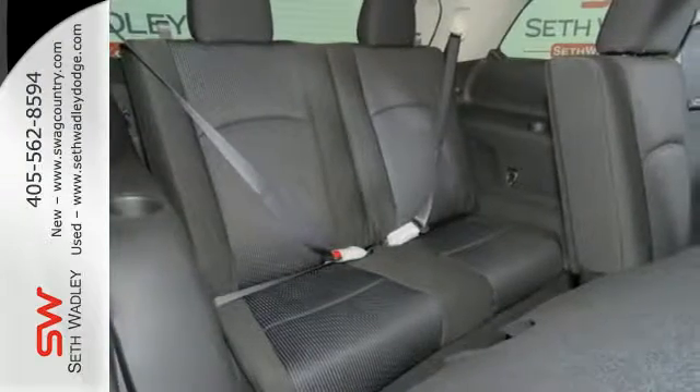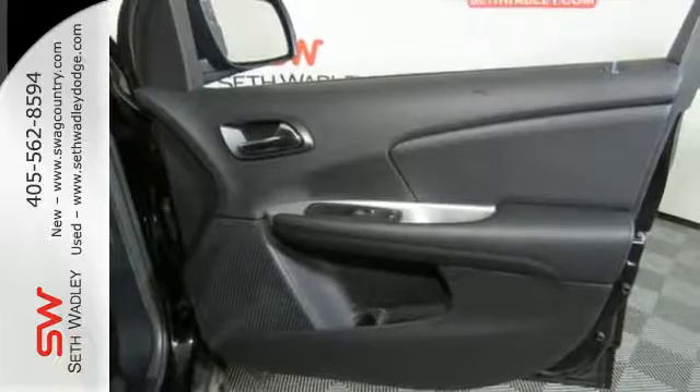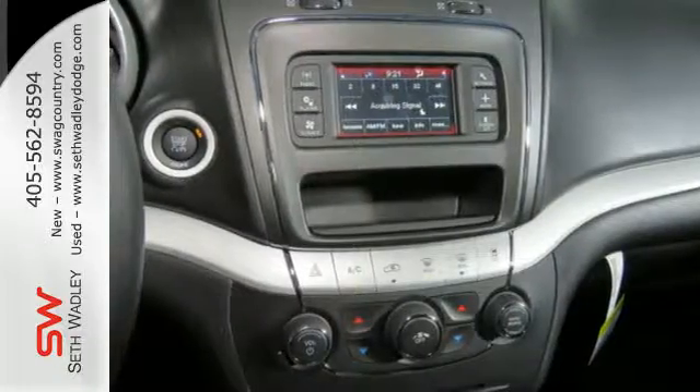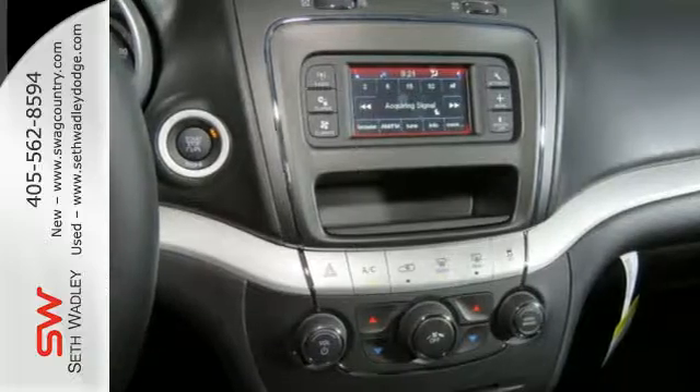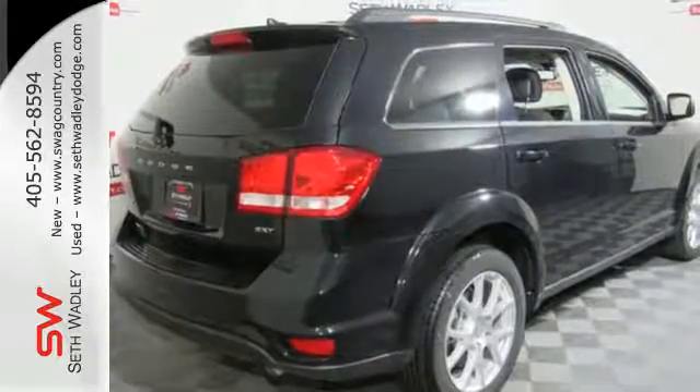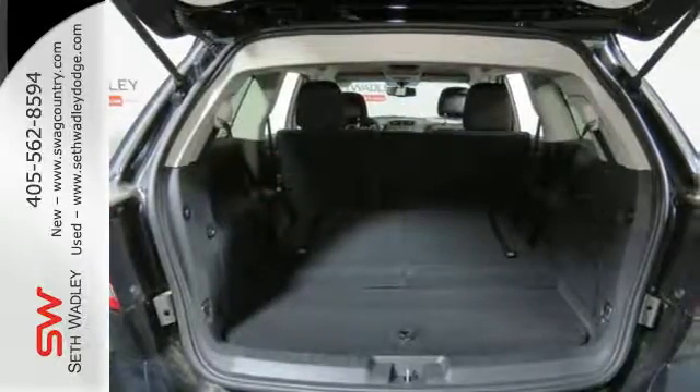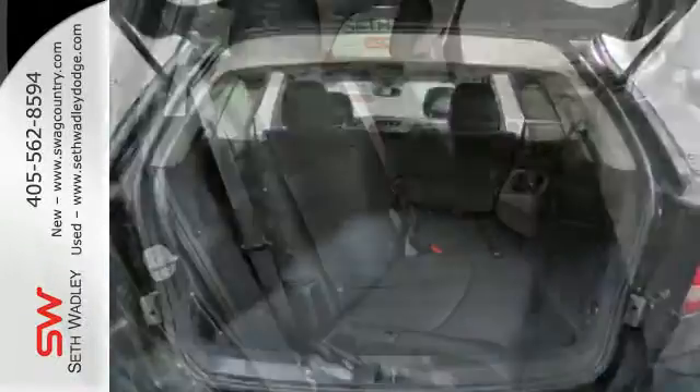Plus there's safety for all that you haul in this capable Journey with four-wheel anti-lock brakes with brake assist, electronic stability control and heated mirrors. And with ample room for passengers, you also have the flexibility of fold-flat rear seats and in-floor storage bins to offer up 67.6 cubic feet to stuff with your stuff.